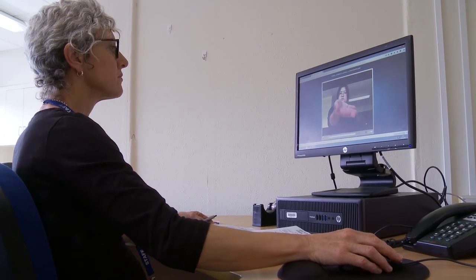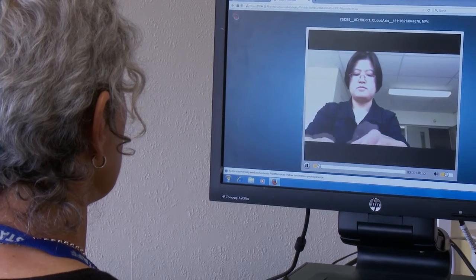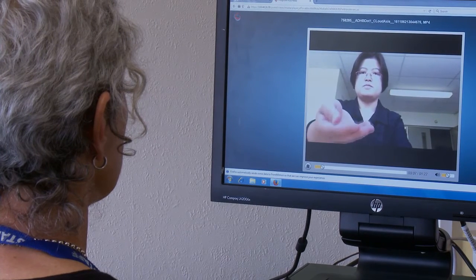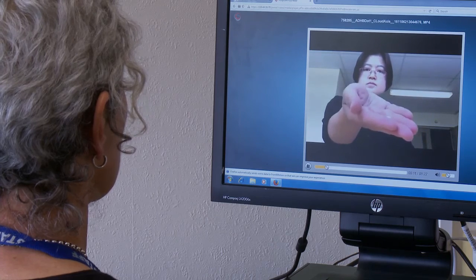They have greater privacy — there's not a nurse walking into their home every day. TeleDOT overcomes socioeconomic barriers: if a client doesn't have their own mobile device or internet technology, we can loan them an iPad for the duration of their treatment.